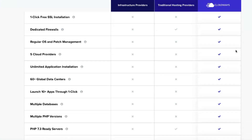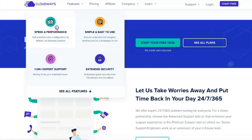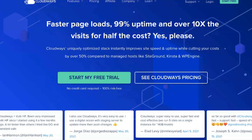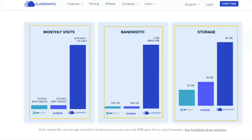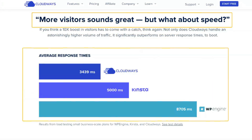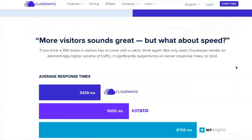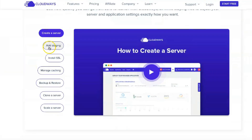If you click on the applications tab, you will see a list of all your WordPress sites. Clicking on a particular site will open its dashboard, where you can access all the information and tools related to that specific site, including credentials to access WP admin, FTP, MySQL, etc., linking domains to your site, setting up cron jobs, installing a free SSL certificate, creating and managing backups, deploying a site with Git, and Cloudways CDN integration.